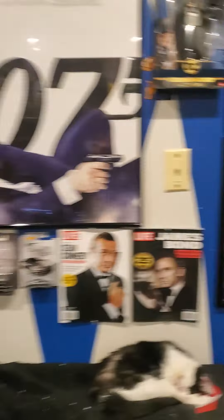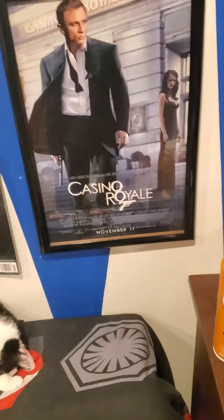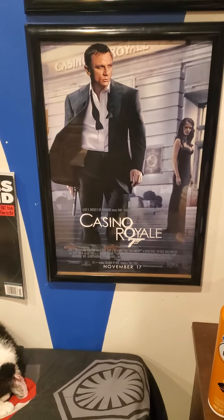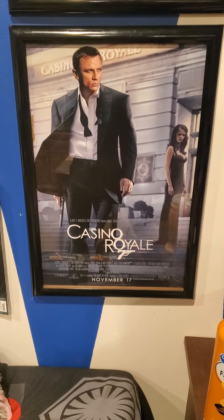I got another thing to show you guys — and pardon my cat, she's sleeping on the couch. It's a poster: a Casino Royale poster to go along with my Daniel Craig era collection. Really glad I made this purchase. Casino Royale is one of my all-time favorite movies growing up.